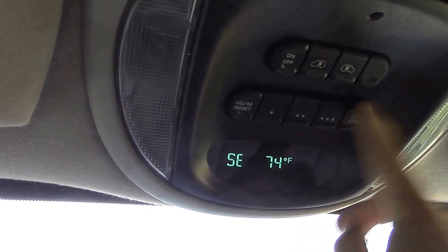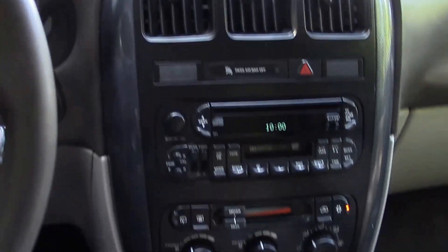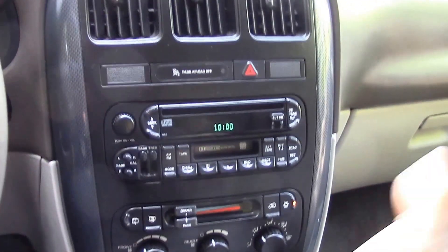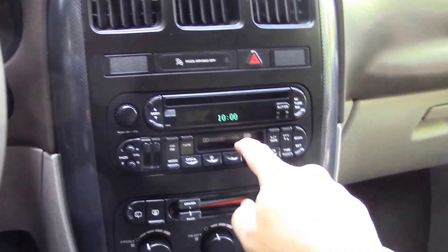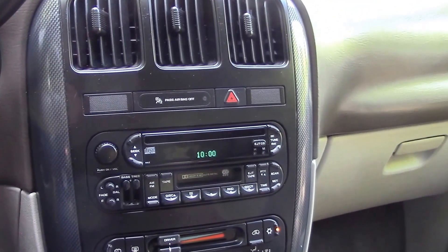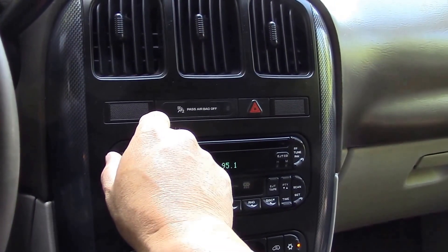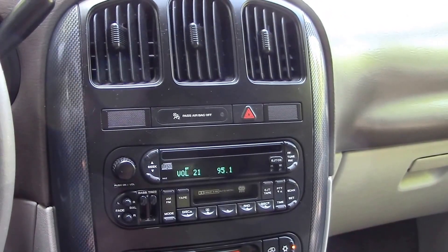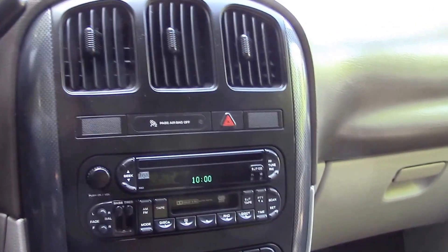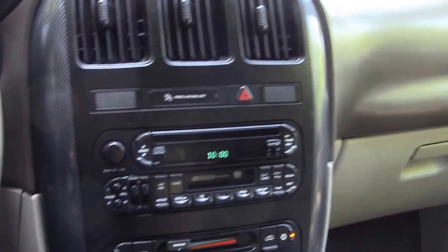Let's go back to the temperature. Air conditioner — front and rear air conditioning — ice cold. The only thing I cannot comment on is the cassette deck or the CD player because I don't have any CDs or cassettes and I haven't used them. But the radio does work. It's got a little graphic equalizer and all that. Climate control works.